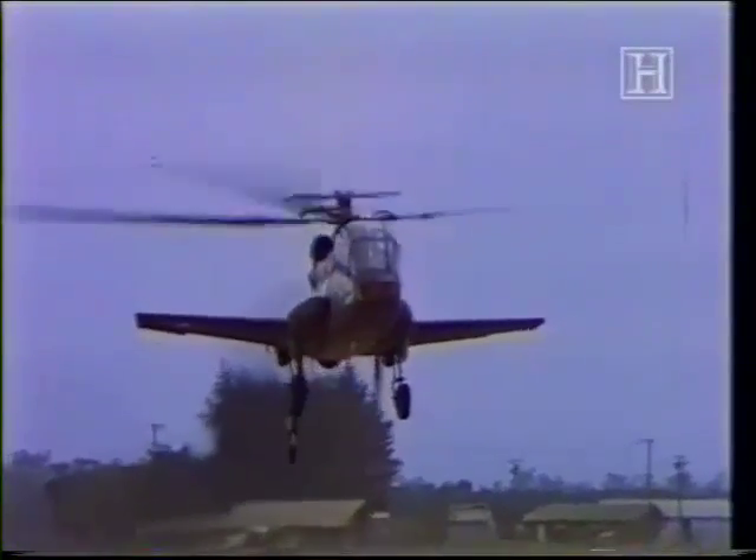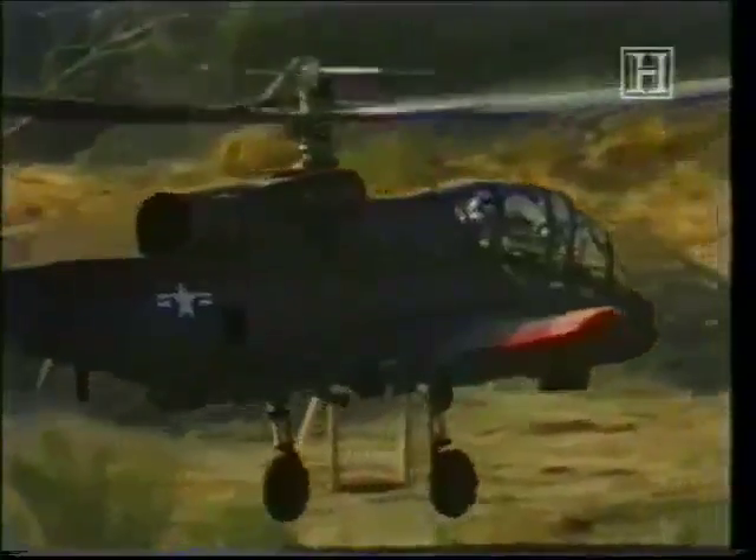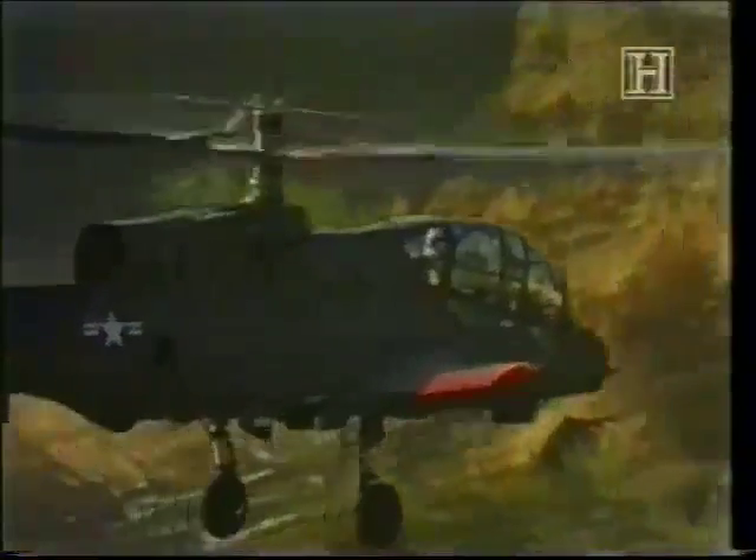Several technical problems did emerge during flight testing, however, such as a lack of stability both at low altitudes and high speeds, but most of these initial problems were systematically addressed and ultimately resolved.